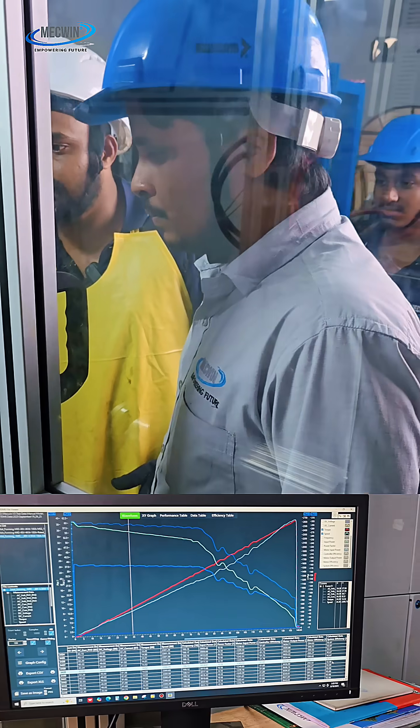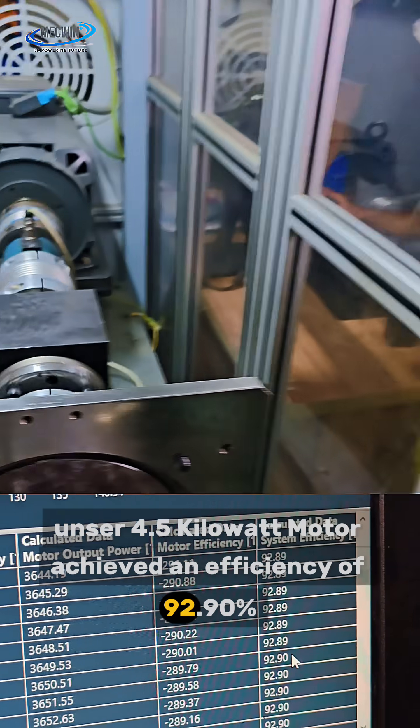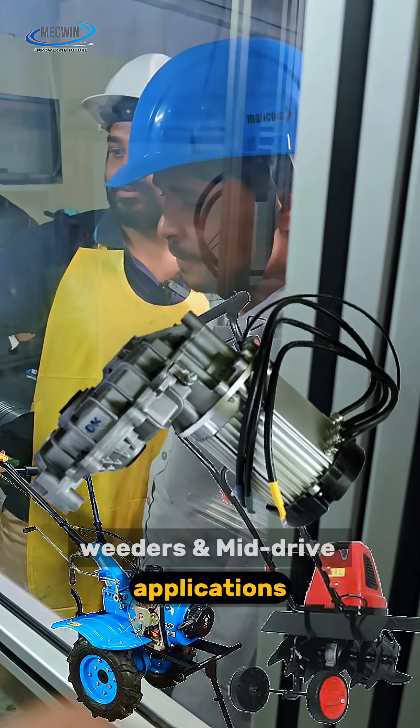The result was remarkable. Our 4.5 kW motor achieved an efficiency of 92.9%, perfectly suited for L5 autos, power dealers, weeders, and mid-drive applications.